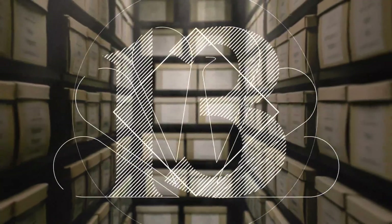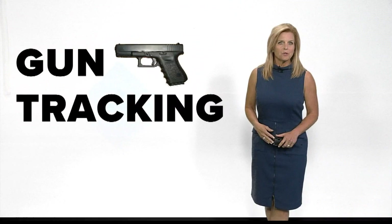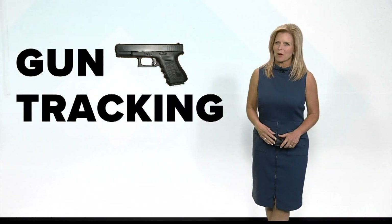Gun tracking typically is easier said than done, so tonight our 13 Investigates unit is breaking it down to show us how it works. Now once a gun is used in a crime, finding where it came from isn't a simple task. Let's take a closer look at the ATF's process.